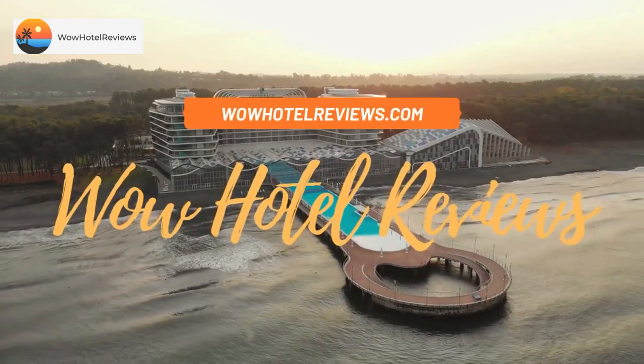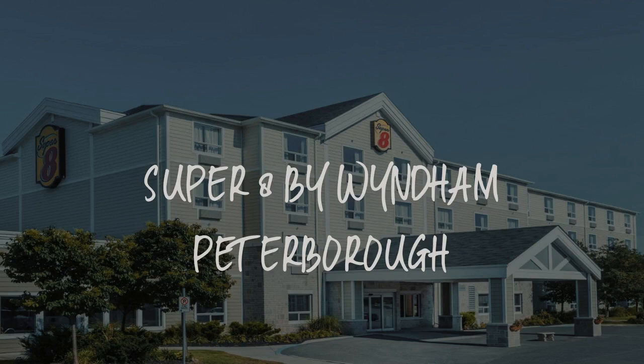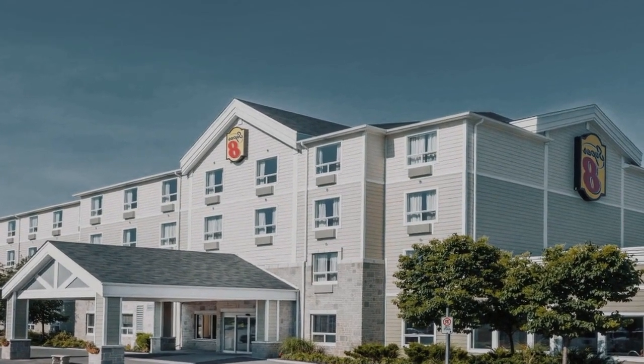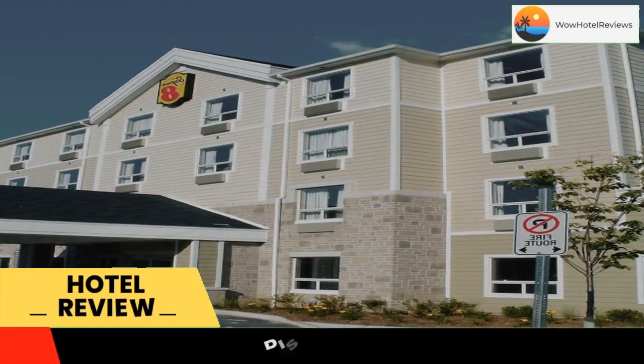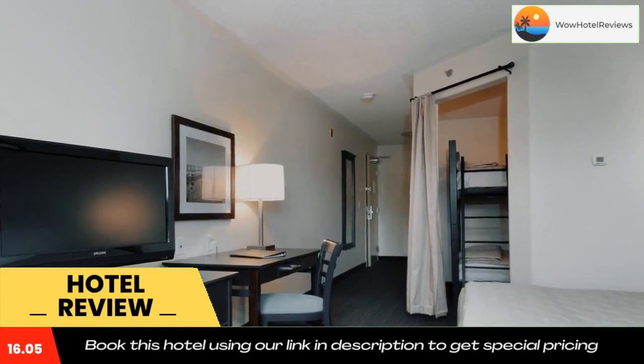Hello guys, welcome to Canada Hotel Explorer. Today I am reviewing Super 8 by Wyndham Peterborough — it's a three-star hotel. Please use our Booking.com link in the description to book the hotel and get good pricing.